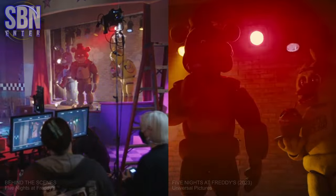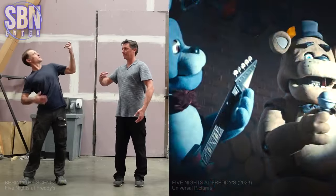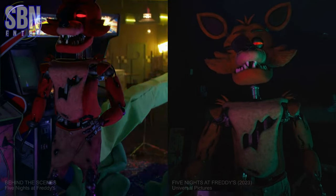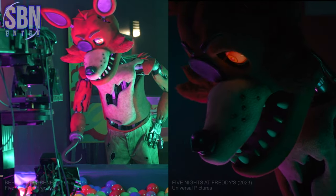They began work on the animatronics in August 2022 with incredible focus on detail. They created different versions of the animatronic suits for stunt performers and for puppeteers. So there were a lot of people behind one animatronic character. Foxy was built as a life-size animatronic puppet, and it takes six performers to make him walk.